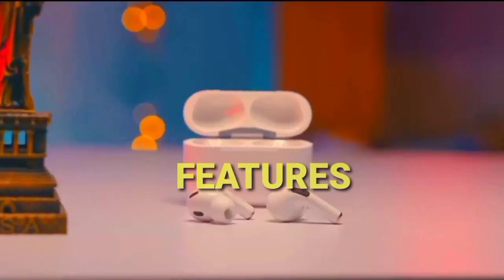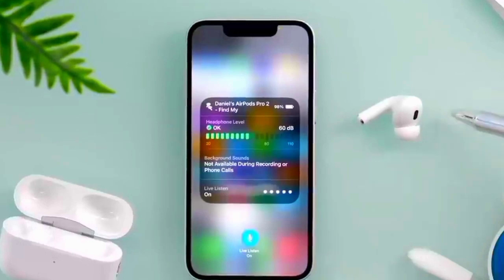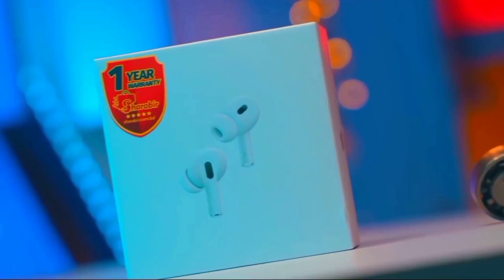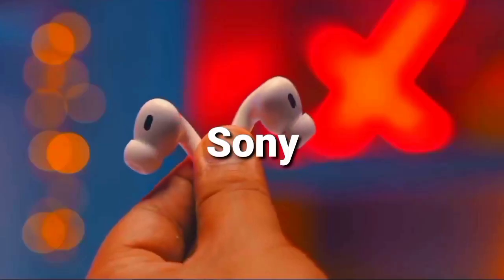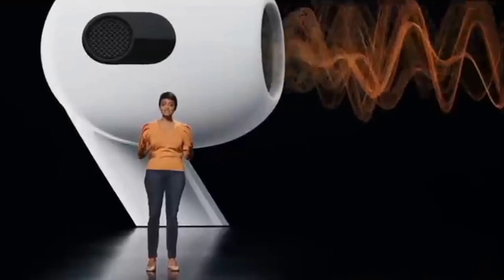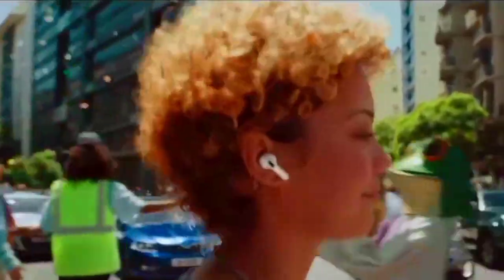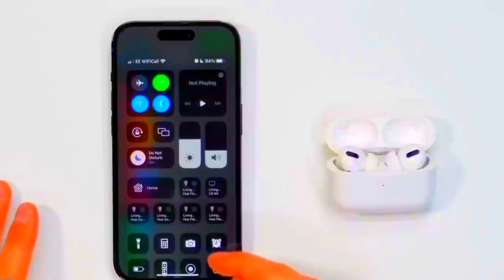The improvements to the AirPods Pro 2's core feature set impress the most, giving the premium buds their edge. Active noise-canceling on the original AirPods Pro was solid but couldn't match what was offered by Sony and Bose. With the AirPods Pro 2, however, there is a significant improvement to the amount of external audio blocked, letting you enjoy your tunes, audiobooks, or podcasts without external interruptions. Apple claims the noise cancelling is twice as effective as the previous model.